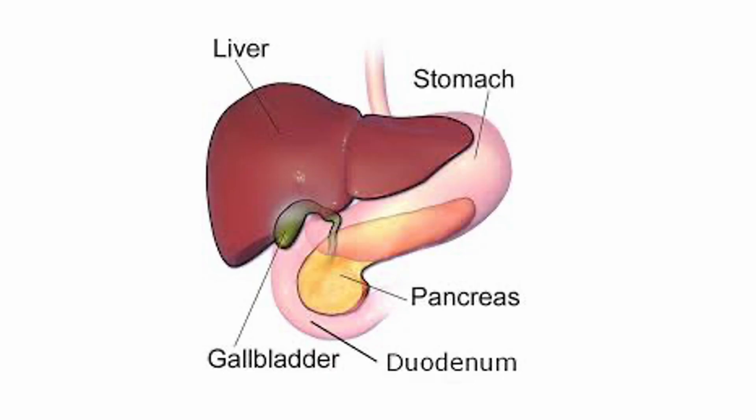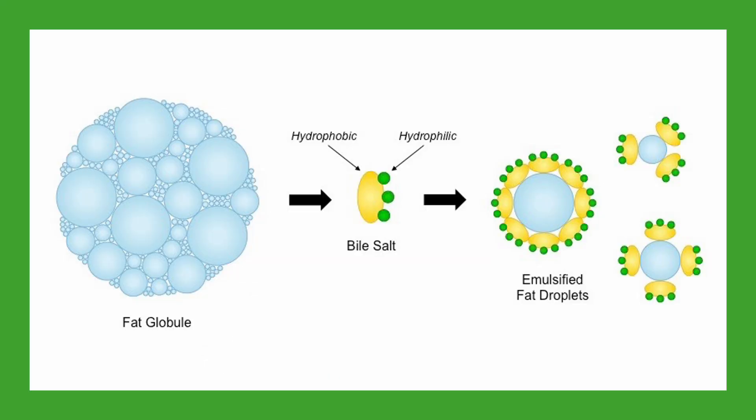The liver, gallbladder, and pancreas play a big role in the digestion of chyme. The liver makes bile, and the gallbladder concentrates it and squirts bile into the small intestine when the stomach contents move in. Bile emulsifies fat into small droplets, much like when you shake up your oil and vinegar dressing. This gives the pancreatic enzymes more surface area to break down the necessary fats.